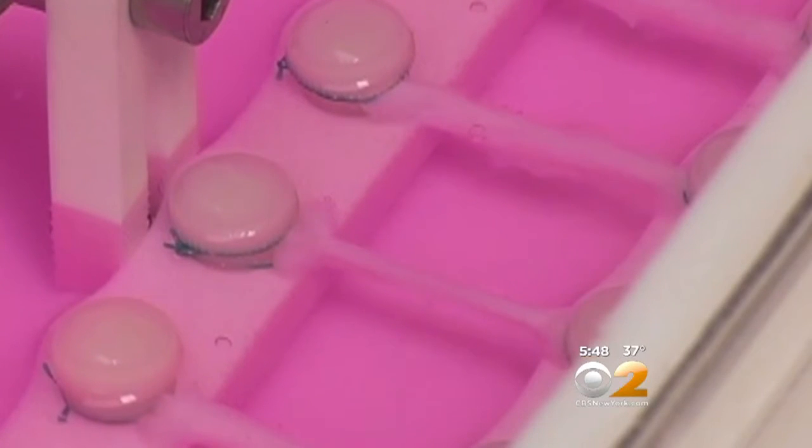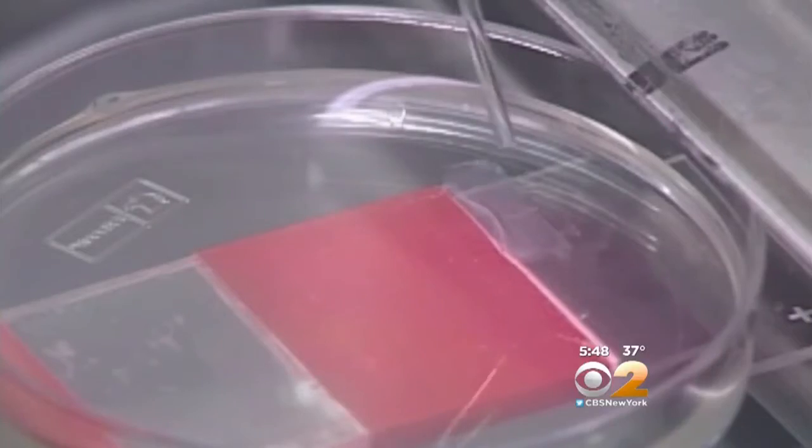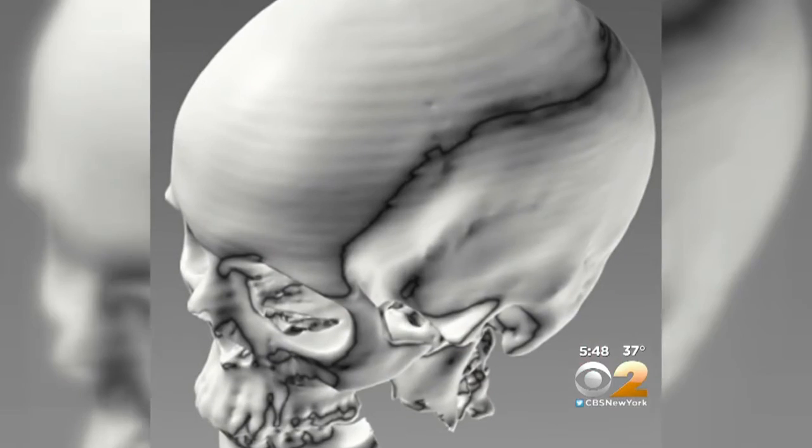We printed soft tissue such as muscle, medium-strength tissue such as cartilage, and we printed hard structures such as bone for both the jaw and the skull.